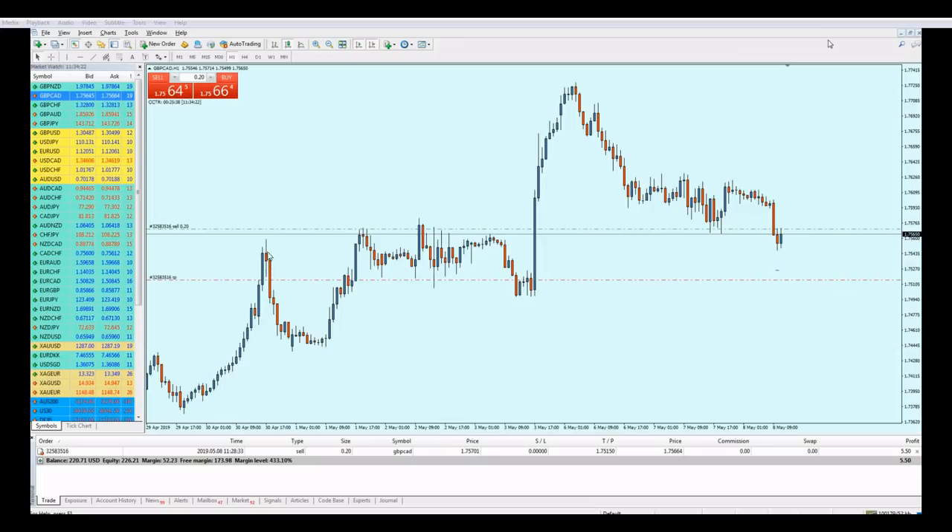Let me go directly and show you this trade I took on the GBP/USD this morning on the one-hour time frame. The reason I entered: we're seeing very strong bearish momentum — the pair has been falling since last week. After seeing this long bearish breakout candle, which broke out from a support level on the left side, I believed it would continue falling.